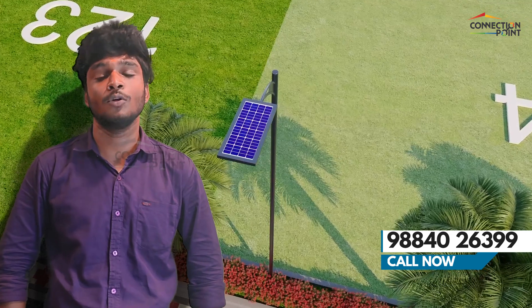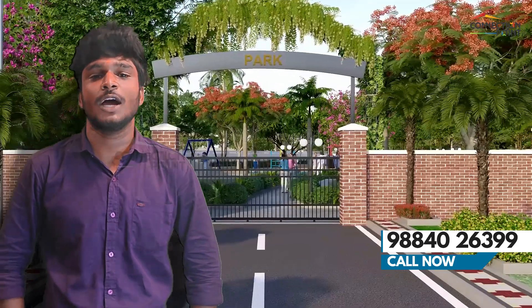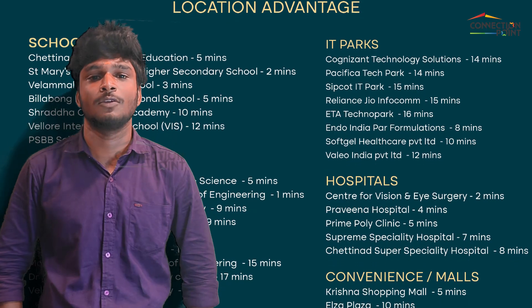Our project is DTCP approved. The plots range from 600 square feet to 3,200 square feet. The project is located near schools, colleges, institutes, and an IT park, offering great connectivity and lifestyle value.